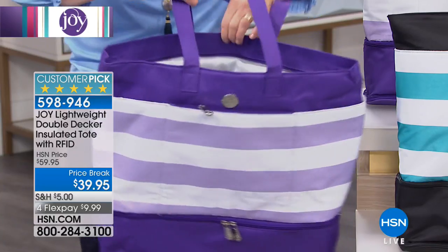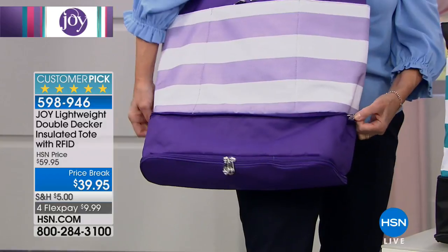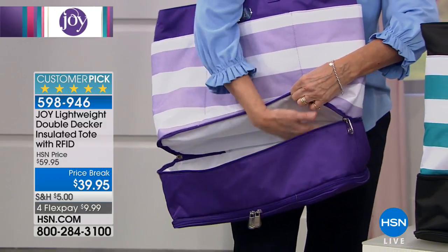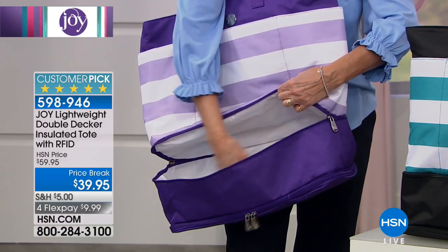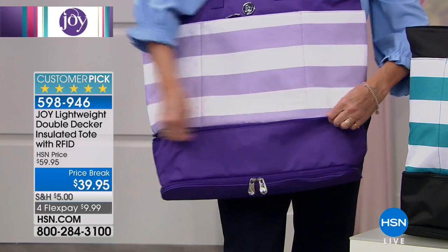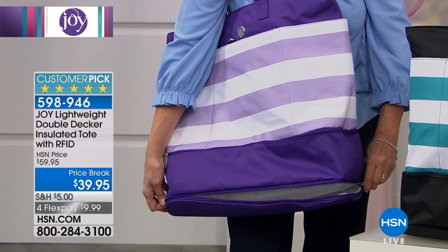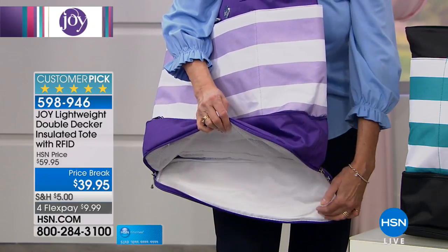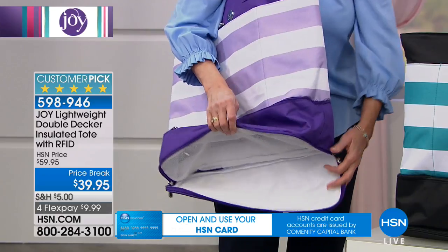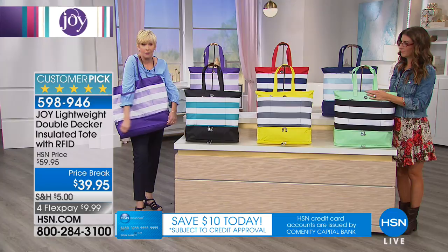Then at the bottom you have another section — this is amazing. Joy gave us another section here, so if you want to put your sneakers, your beach towel, or your flip-flops in here, you've got another area with its own zipper. It's five inches deep, and last but not least you have a mesh pocket at the bottom of this section so if you put a sandy towel in there the sand will just simply fall right out.